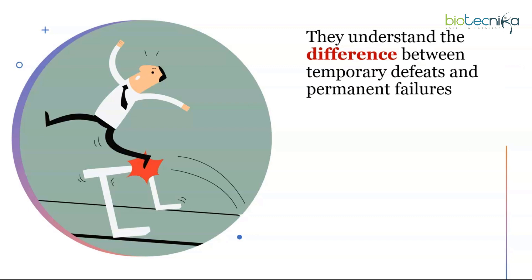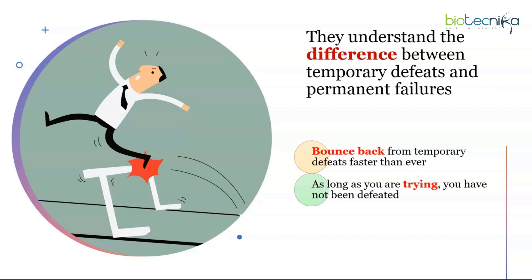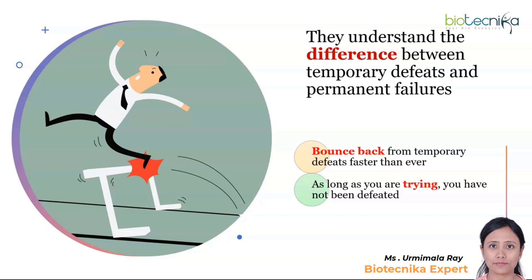Toppers understand the difference between temporary defeats and permanent failures. For example, if you are reading the Calvin cycle and find it difficult, that is a temporary defeat — but quitting preparation altogether because you couldn't understand one topic is a permanent failure. You have to bounce back from temporary defeats faster than ever. As long as you are trying, you have not been defeated. Maybe today your mind wasn't fresh — try again the next day, perhaps with a Biotechnica video using mind maps, but never give up.